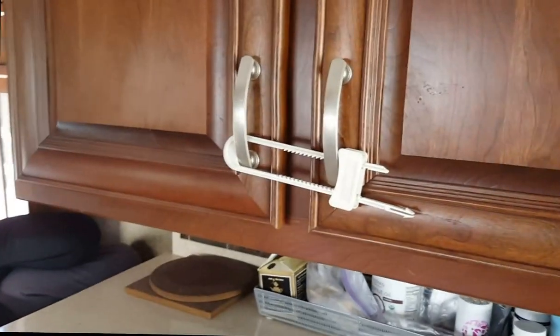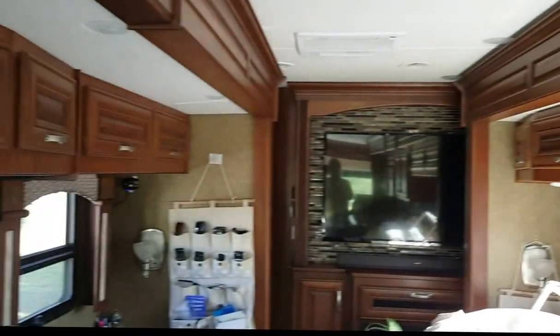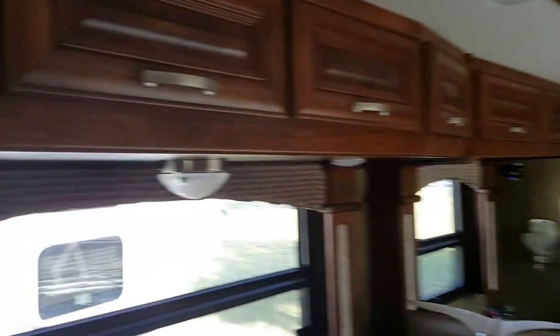You can see that I put the lock on the refrigerator and the lock on these cabinet doors. The other doors don't have a way to seal those, but so far I haven't had any problems with those at all. So that's been great.